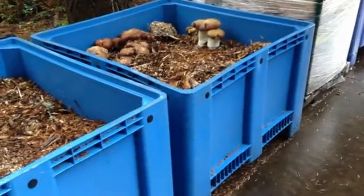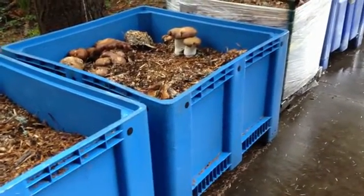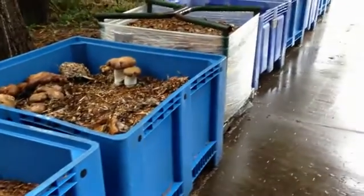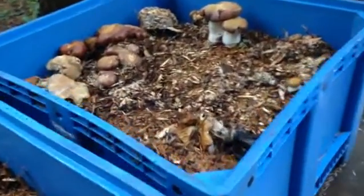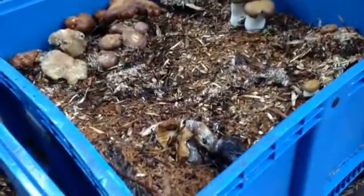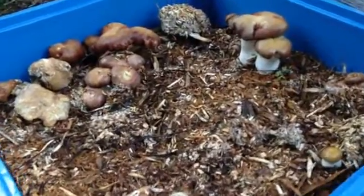These are basically seafood or fruit totes and we get ones that are broken or cracked because we do want them to leak, and we put the garden giant mushroom in here. This is one that is exceptionally good at microfiltration of E. coli.